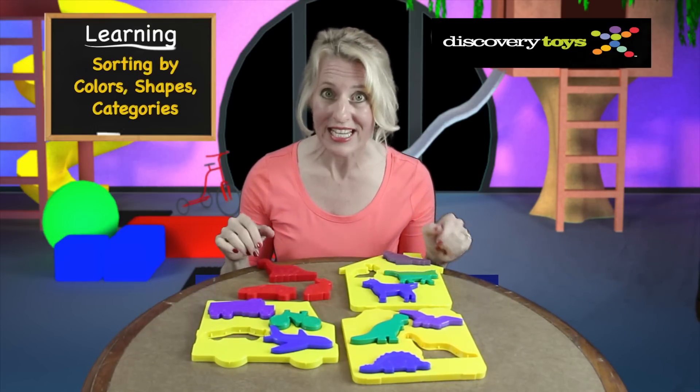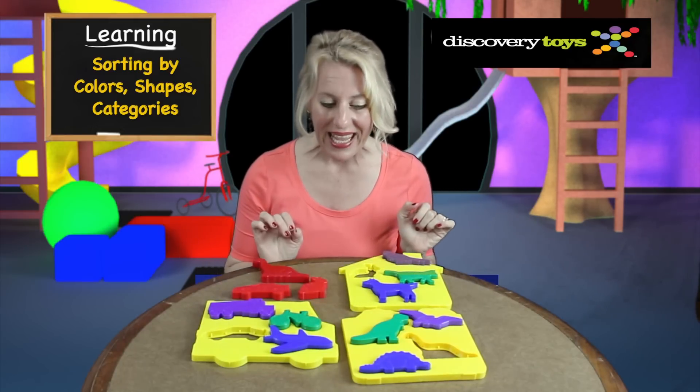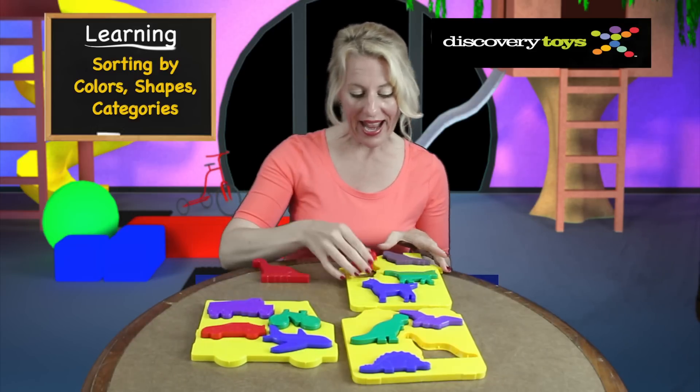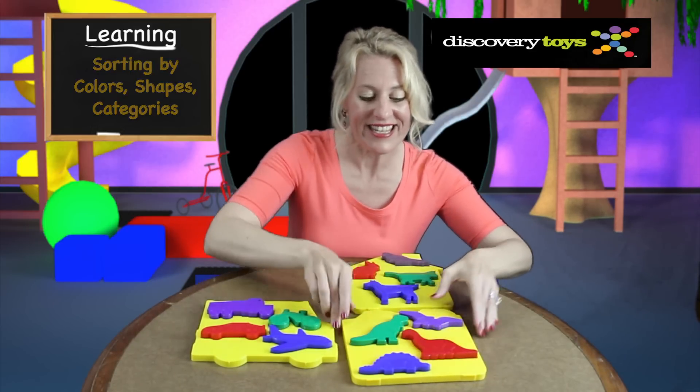Toddlers will learn colors, shapes, and categories — first sorting by color, then by category like transportation or animals, and all kids' favorites: dinosaurs.